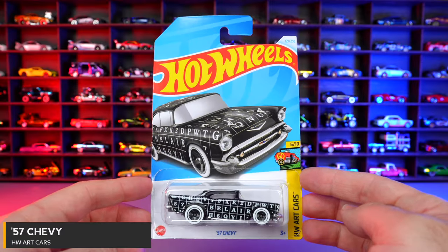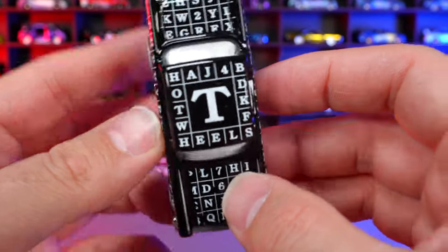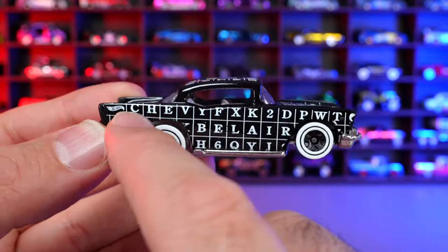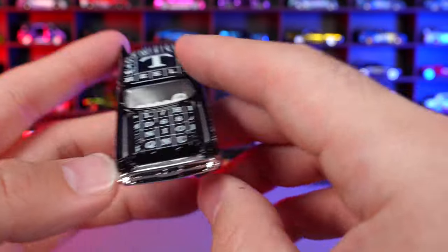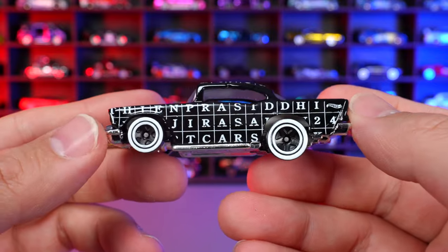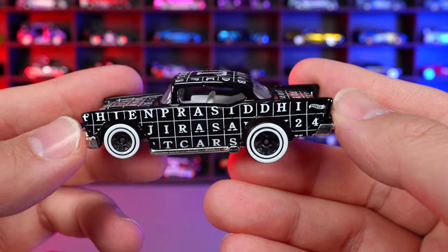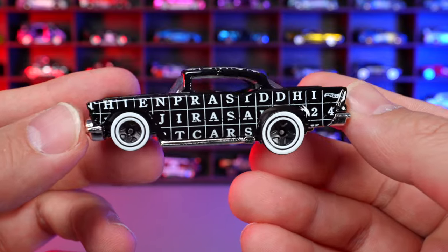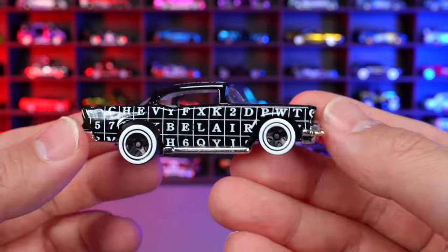57 Chevy from HW Art Cars. Another from the Art Cars series with the letter T on the top and a Scrabble letter board style all around. You can see it spells out Chevy on there, and it says 57 Bel Air on the side. Not much visible on the front end. If you can spot any words on the sides, comment them below — I'd love to know what words you can find for this HW Art Cars release.